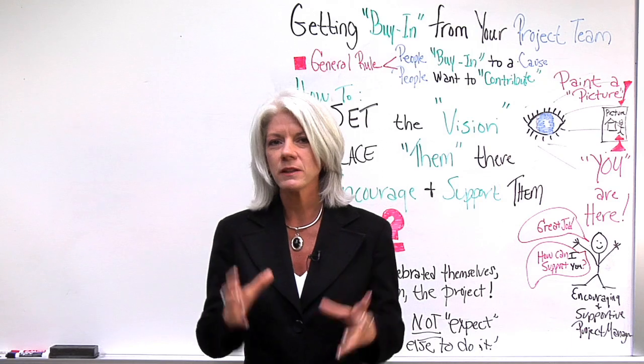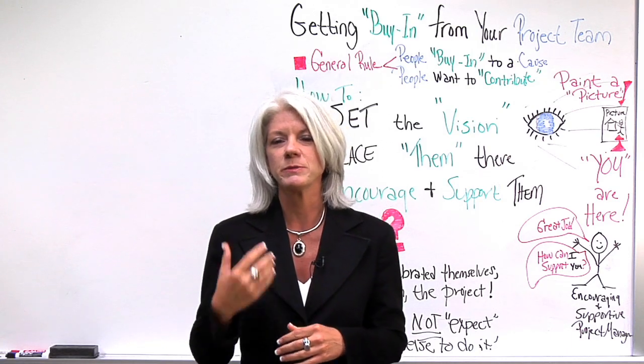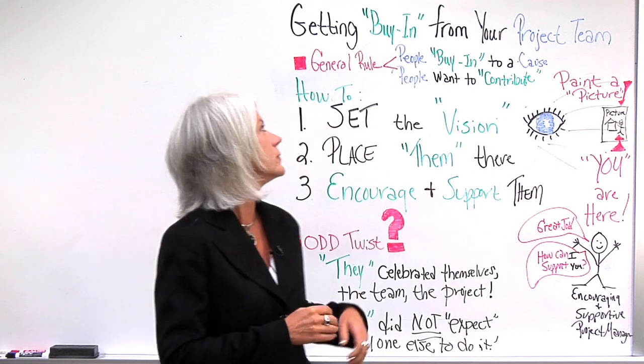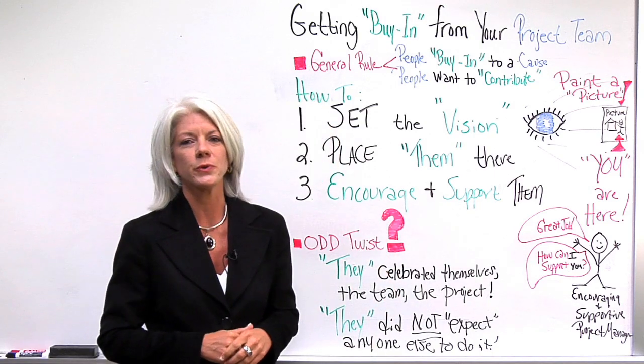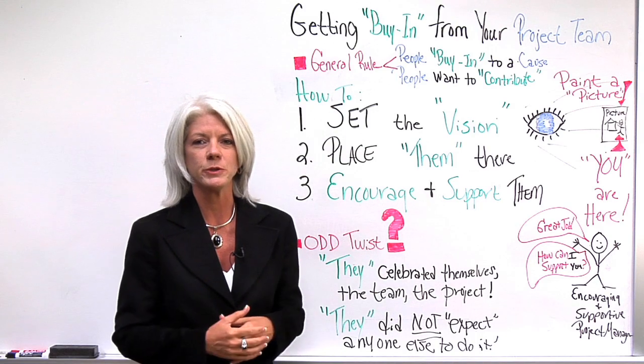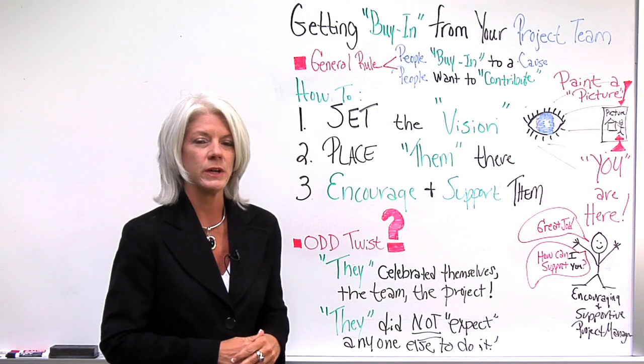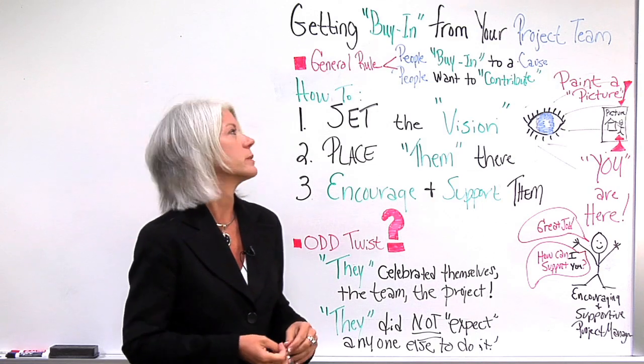When I looked at those collectively and looked back at the things that really helped me get buy-in from my team, I wanted to put those together and share them with you. There's a general rule I found in working with different groups within different organizations, and outside of corporations working on service projects.